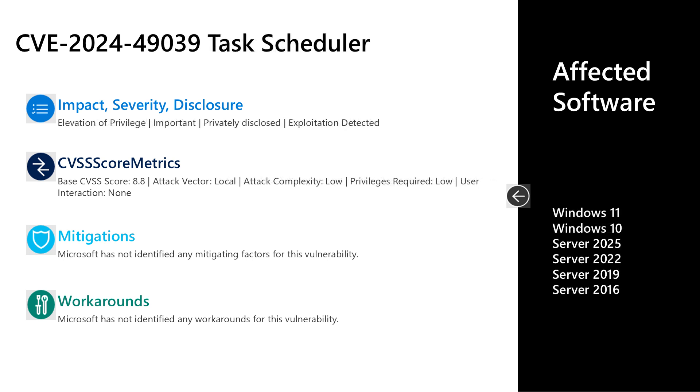The next vulnerability is CVE-2024-49039, an important elevation of privilege vulnerability in the Task Scheduler. This one is privately disclosed from Microsoft, but exploitation has been detected. The CVSS score is 8.8. The attack vector is local, the attack complexity is low, low privileges are required, and user interaction is not required. An authenticated attacker would need to run a specially crafted application on the target system to elevate their privileges to a medium integrity level. There are no documented mitigations or workarounds. Affected software is all versions of Windows in mainstream support — Windows 10 and 11 on desktop, and Server 2016, 2019, 2022, and 2025.